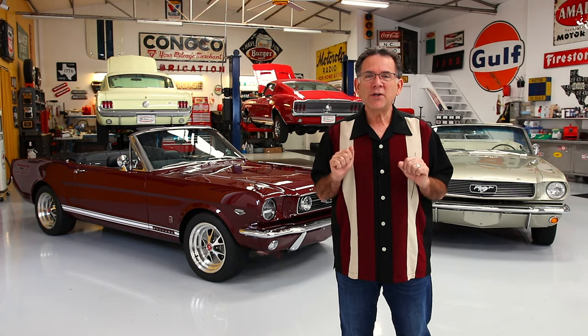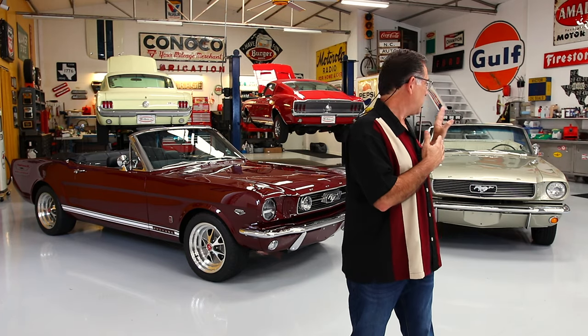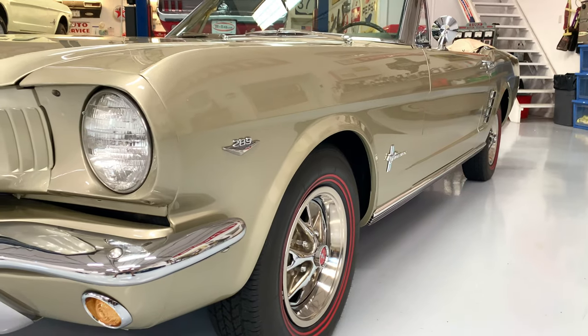Now, if you've not heard of Revology, I'll tell you a little bit about them towards the end of this video, but probably the best thing to do is simply go to their website RevologyCars.com. So let's get started and begin with this stunning Sauternes Gold convertible.